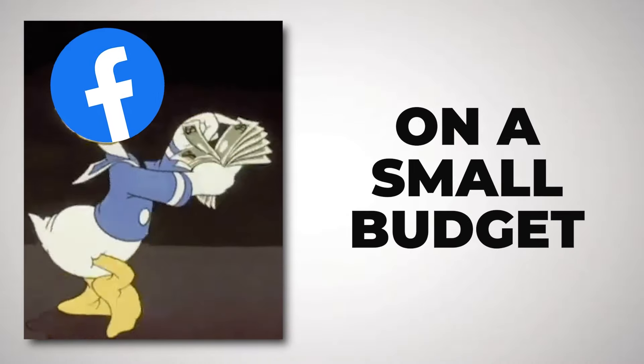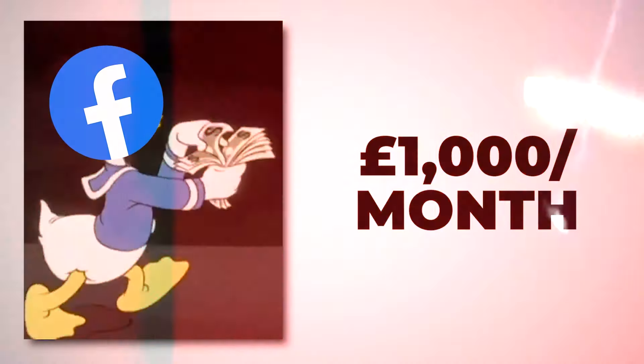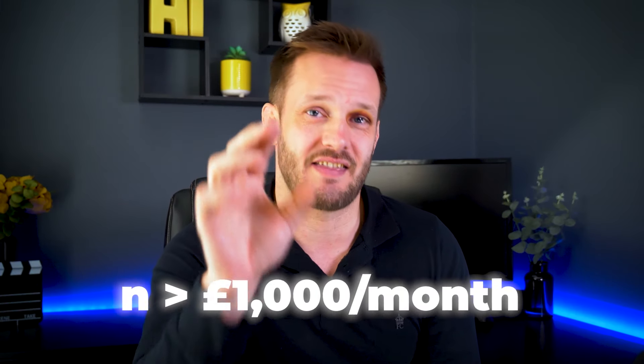Are you running Facebook ads on a small budget of under £1,000 a month? If you are, this video is for you because most of the advice out there across YouTube, although it won't say so, actually is designed for big budget campaigns and may well be the wrong advice for you to follow if you're spending less than £1,000 a month, which is actually quite a lot of advertisers. So let's dive in.